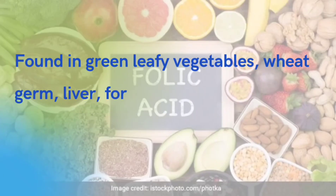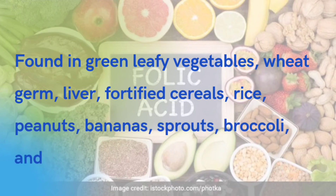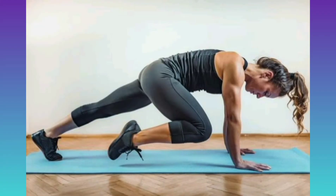Fourth, increase the intake of folic acid. Folic acid is naturally found in green leafy vegetables, wheat germ, liver, fortified cereals, rice, peanuts, bananas, sprouts, broccoli, and dried beans.